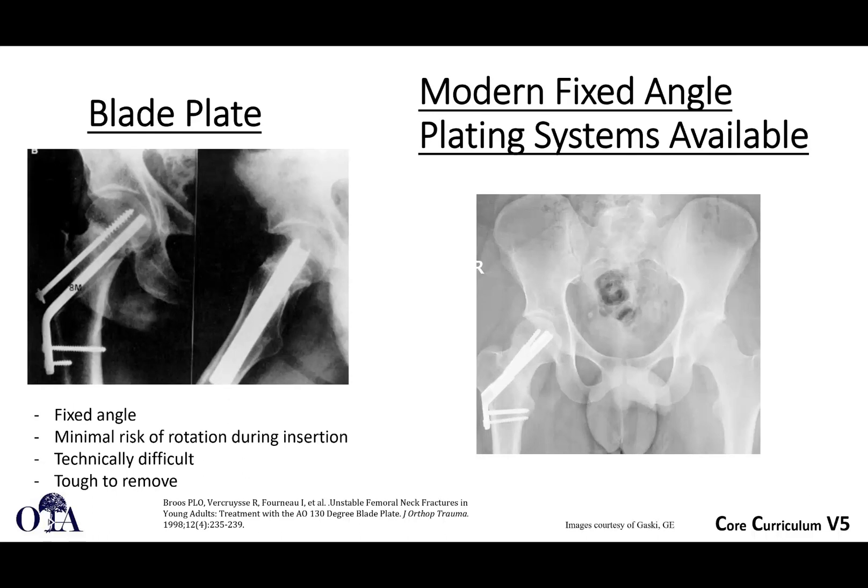Other fixation devices — we talked a lot about sliding hip screws and cancellous screws. What else is out there? On the left you can see a blade plate. This is fixed angle, so varus collapse is probably less likely. There's minimal risk of rotation during insertion — you're not putting in a big screw and rotating it as you insert it. It is technically difficult to do and difficult to remove, so not the most popular option. There are modern fixed-angle plating systems available.